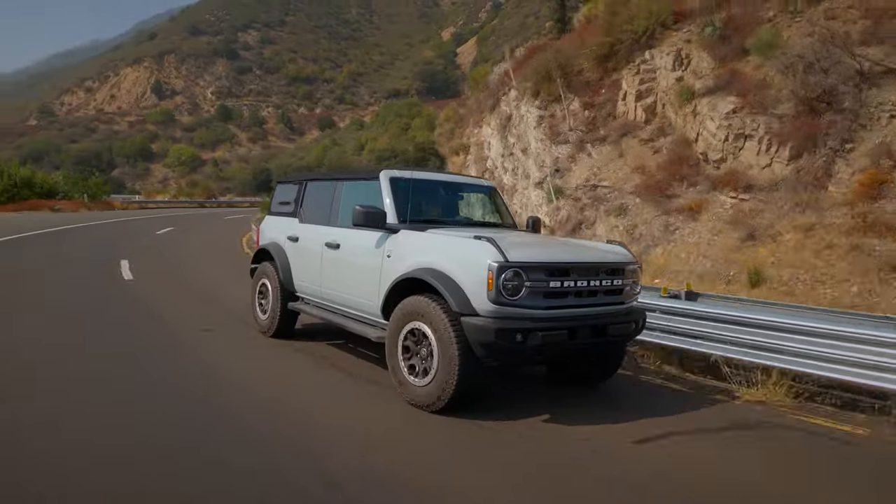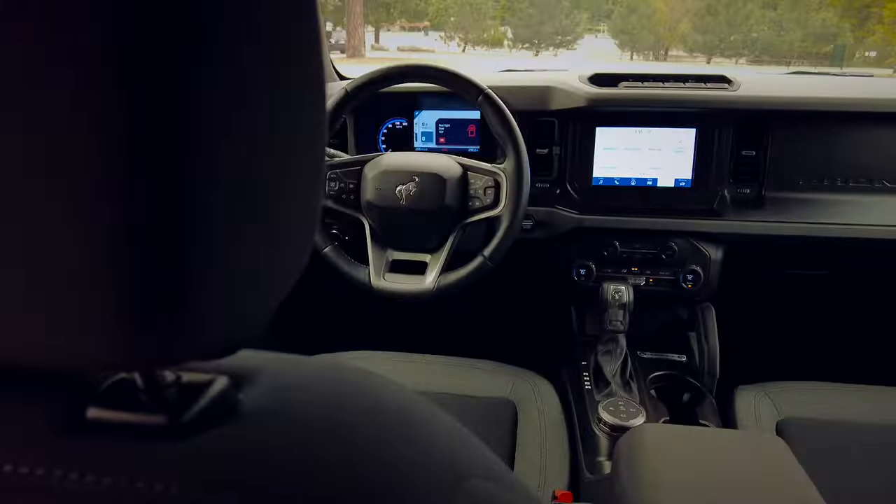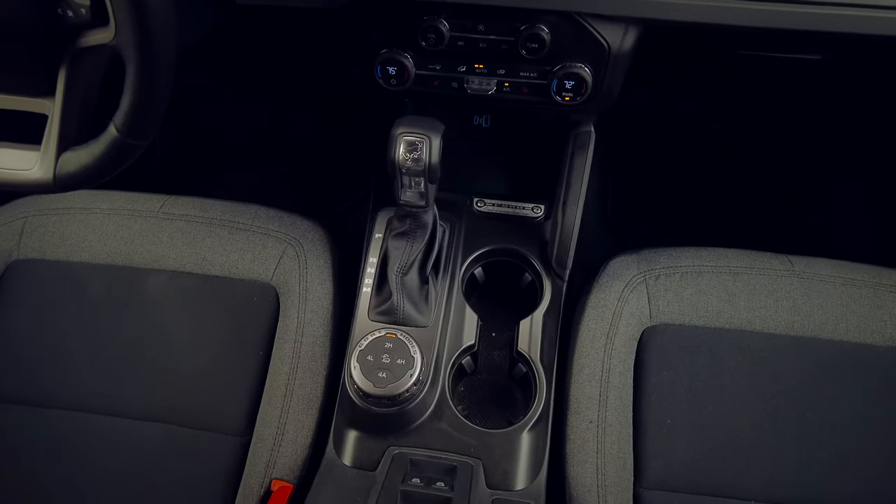We got our Bronco back in August 2021, and since then we've done quite a few videos about all the things that have gone wrong with it. But today we're bringing the love. With eight months of Bronco ownership under our belts, there are a bunch of features we've grown to love.